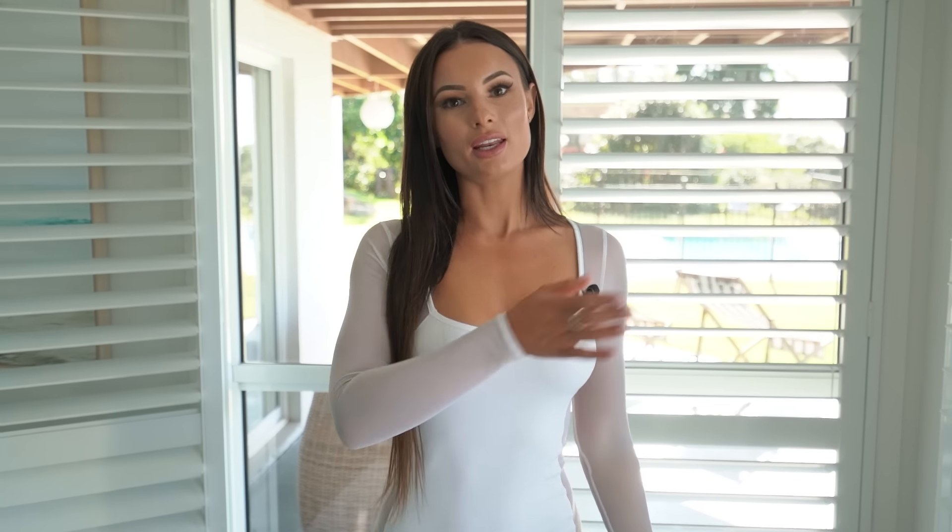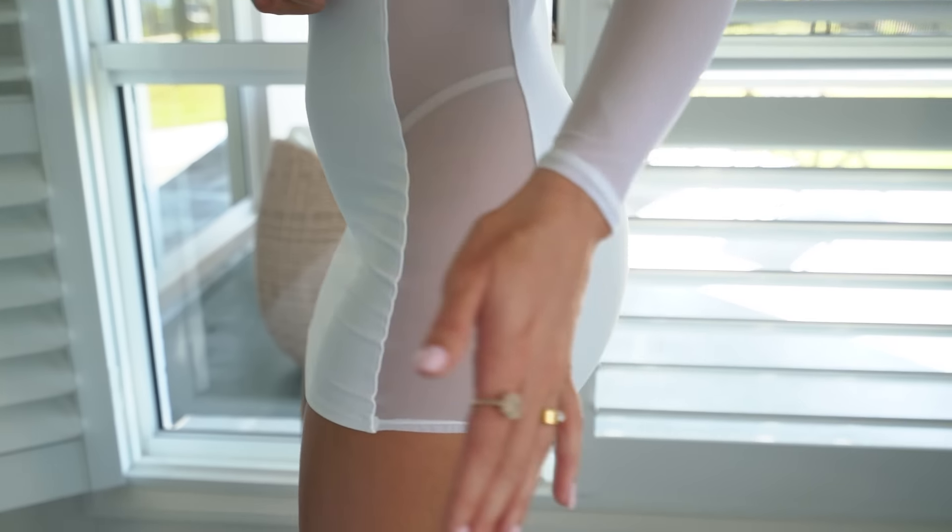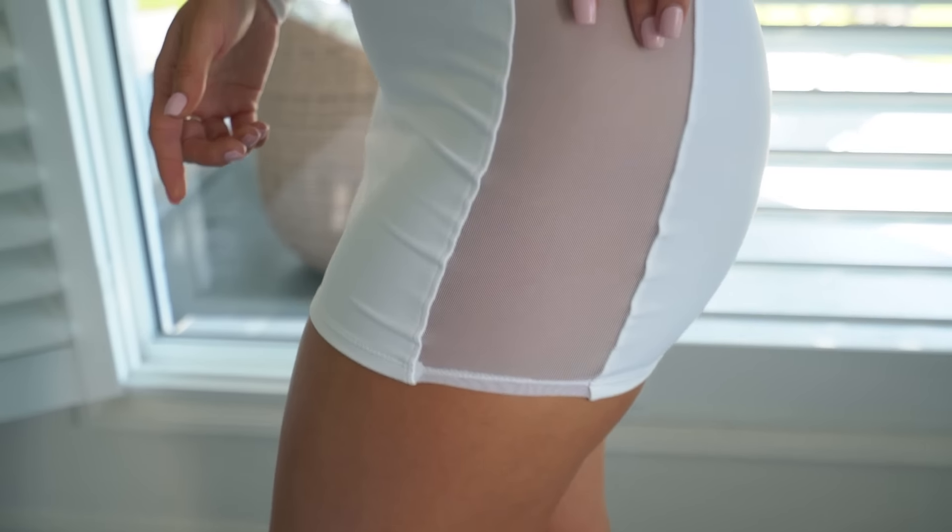I have the Dynasty in White dress on now. This gorgeous mini dress also comes in black. It has really soft material with sheer long sleeves and sheer panelling up the side.